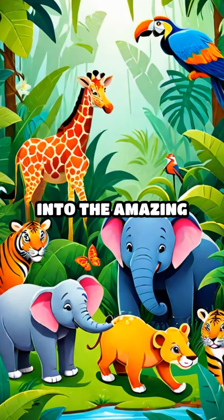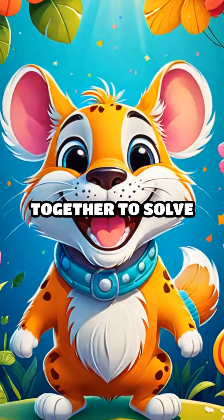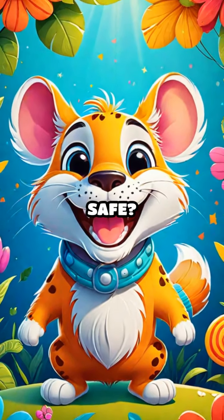Hey kids! Today, let's dive into the amazing world of animal teamwork. Did you know animals work together to solve problems and stay safe?